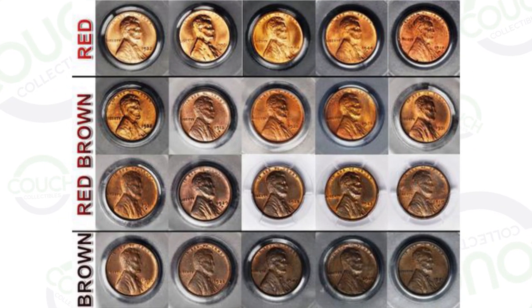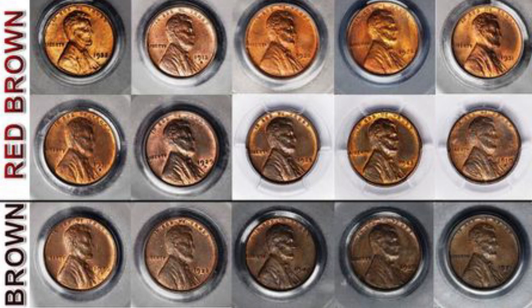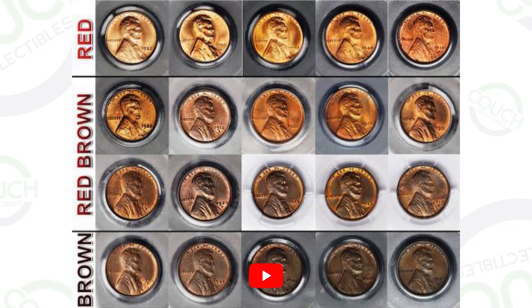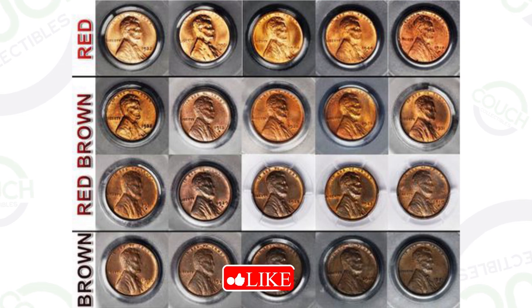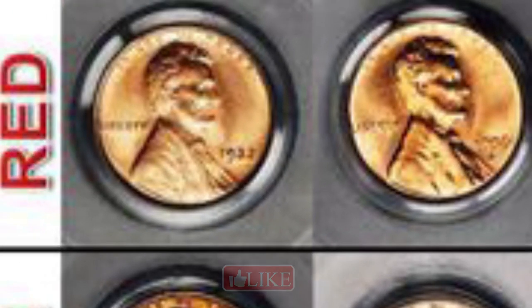Here's a great image showing the difference between red, red-brown, and brown. I know it can get confusing, especially with the red-brown — there are a lot of different ones in that designation. But for the brown pennies, you can really tell the difference, which you will really see on my pennies here in a second. Red and brown are easy to distinguish from one another. The red ones up at the top are really the shiny pennies, the newer-looking ones that you find in your pocket change.